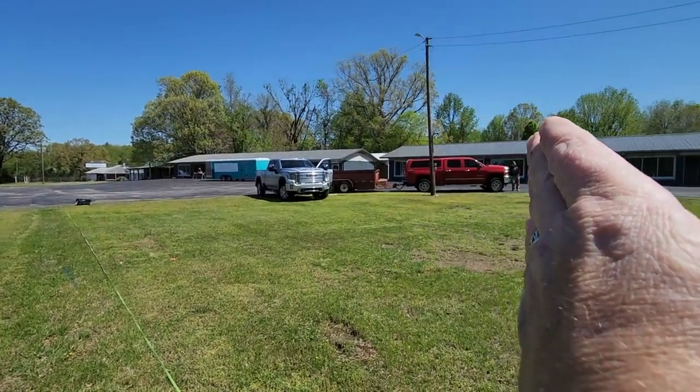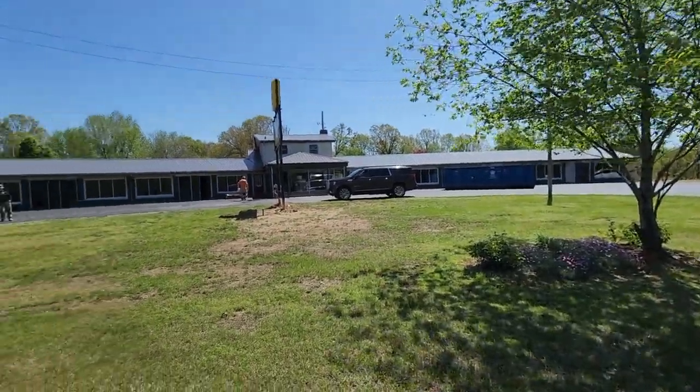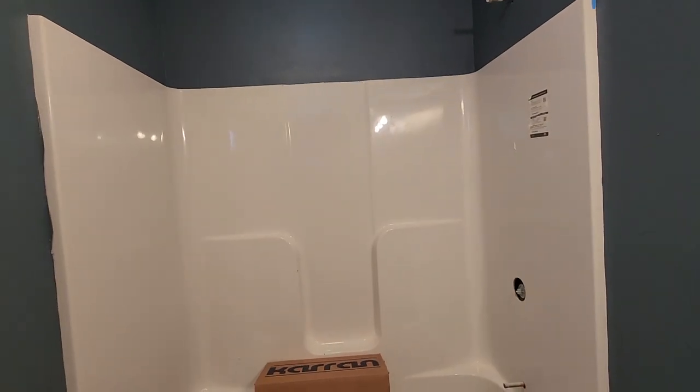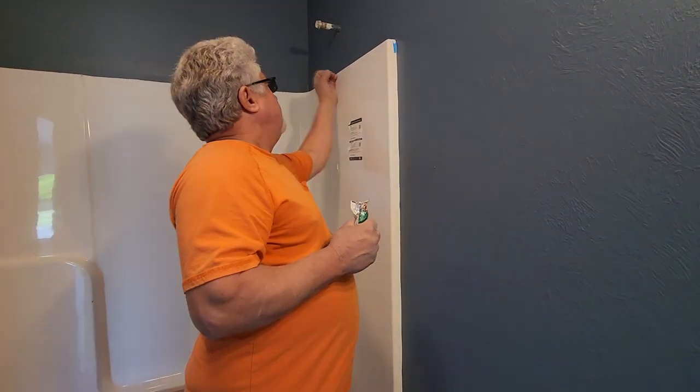101 through 106, 201 through 206, 301 to 306. Cindy can't hardly reach the shower thing up there — they're all that high. Well, that's what I'm worried about. She's putting a handheld on like that. We can put that handhold right here if you want to.